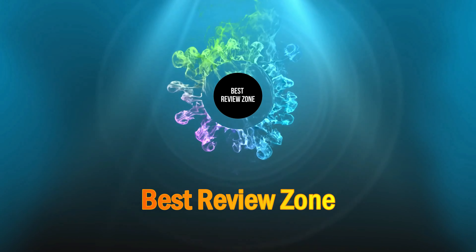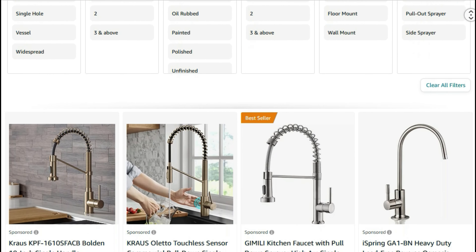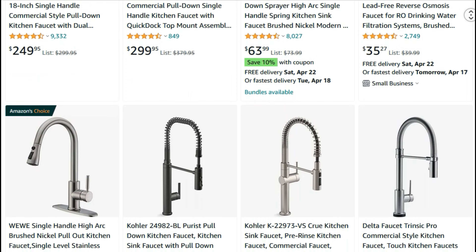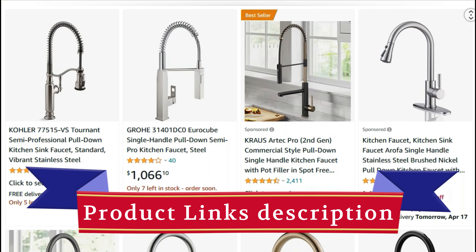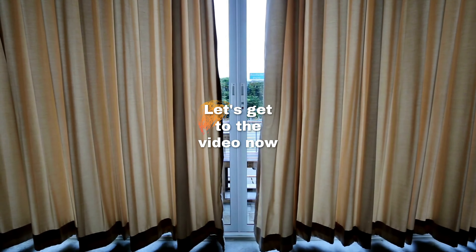Welcome to Best Review Zone. Today, I'm going to present you with the top 10 best kitchen faucets available on Amazon. Product links are included in the description below. Let's get to the video now.